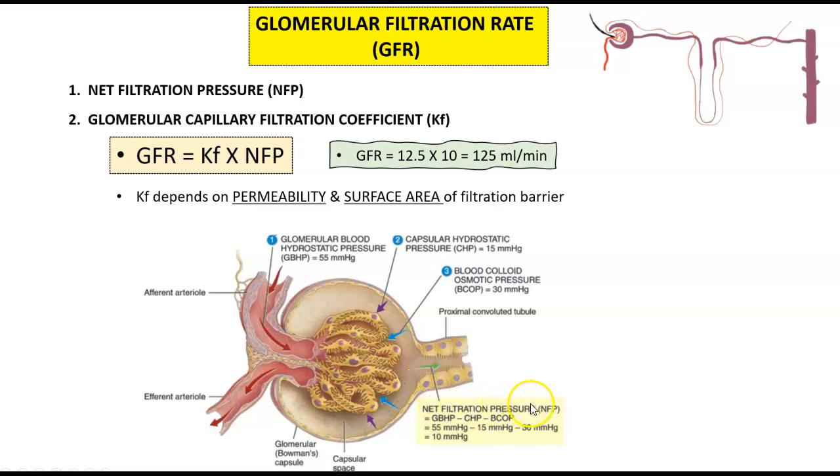Putting it all together: NFP equals the hydrostatic pressure on the capillary side (55), minus the hydrostatic pressure in the Bowman's space (15), minus the colloid osmotic pressure from albumin on the capillary side (30). So 55 minus 15 minus 30 gives us a net filtration pressure of 10 mmHg. This is the driving force — 10 mmHg of pressure is driving filtration outward, meaning things are being filtered.